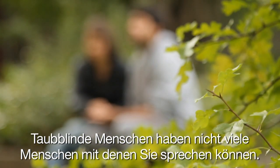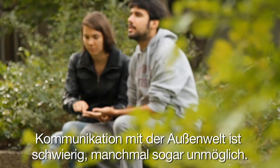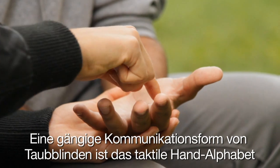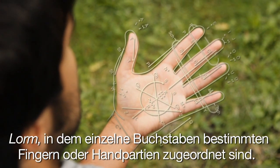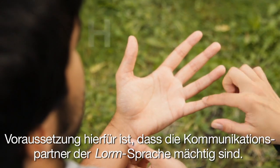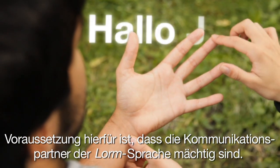People who are deafblind do not have many people to talk to. Communication with the outside world is difficult and is often hardly possible. A common way of communication used by deafblind people is the tactile hand-touch alphabet called LORM, in which characters are assigned to a certain area of the hand. Therefore conversation partners have to be familiar with LORM, and physical contact is necessary.